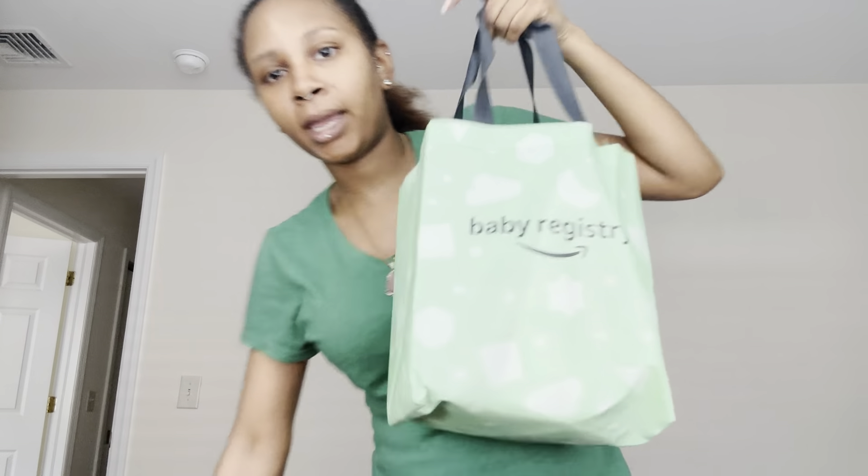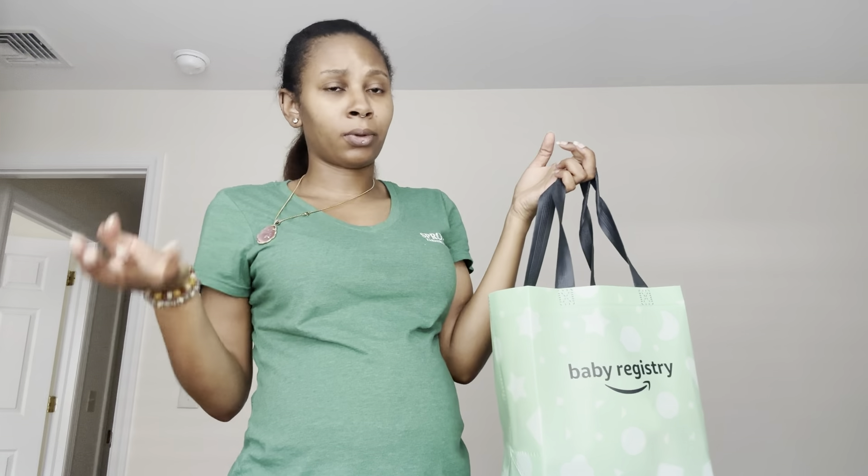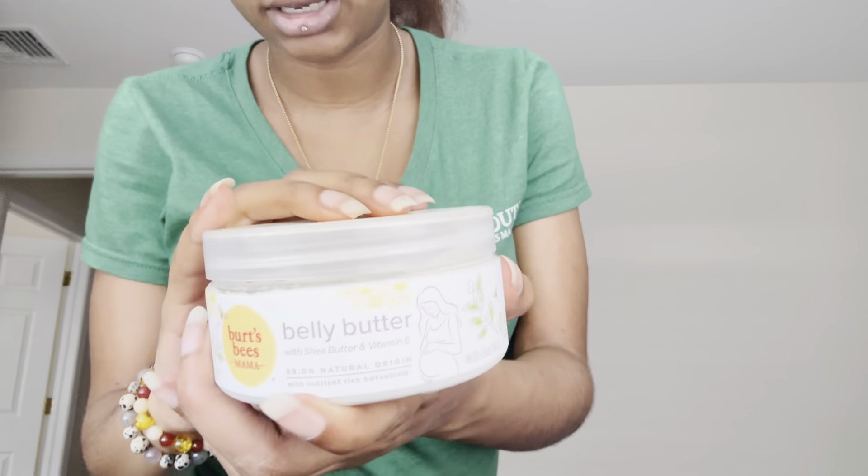In order to get a baby registry from Amazon, you do have to be an Amazon Prime member and order something that is $10 minimum or over to actually get it for free. So that sucks, but $10 ain't nothing, especially if it's for your baby. So what I got was this Burt's Bees Mama belly butter — you just put it on your belly. I wanted that because I don't want my belly getting stretch marks when I get bigger and it shrinks.